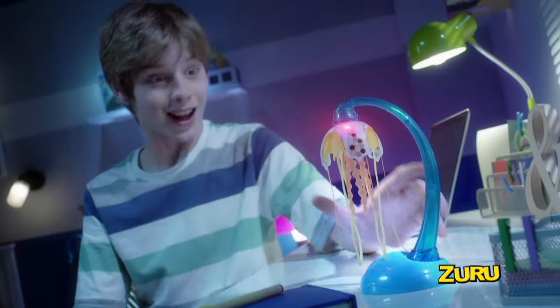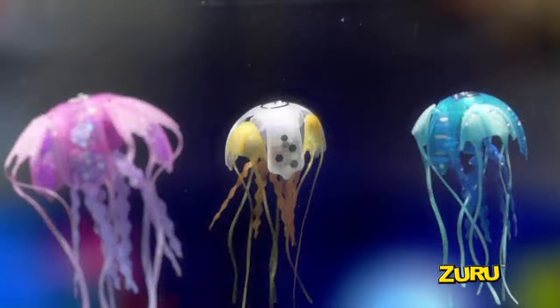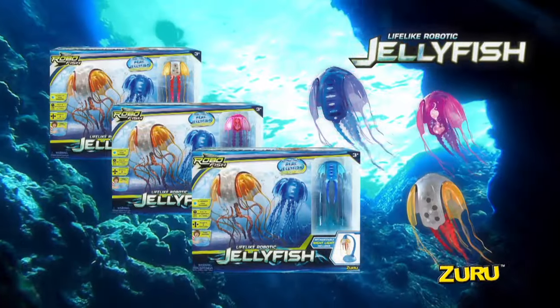The latest in micro-robotic technology means your jellyfish is so cool in and out of the water. From the makers of RoboFish, brand new lifelike robotic jellyfish. Only from Zuru.